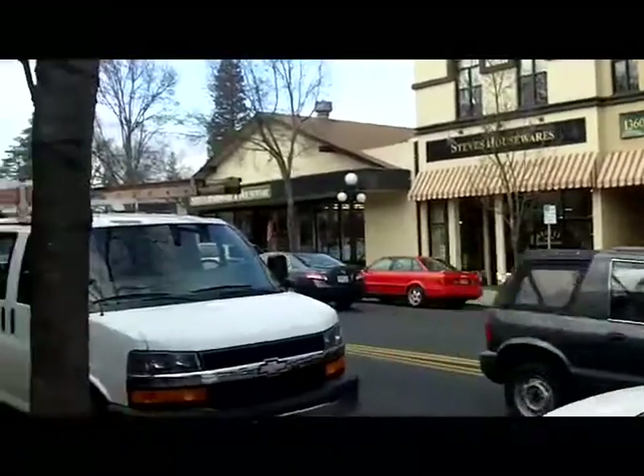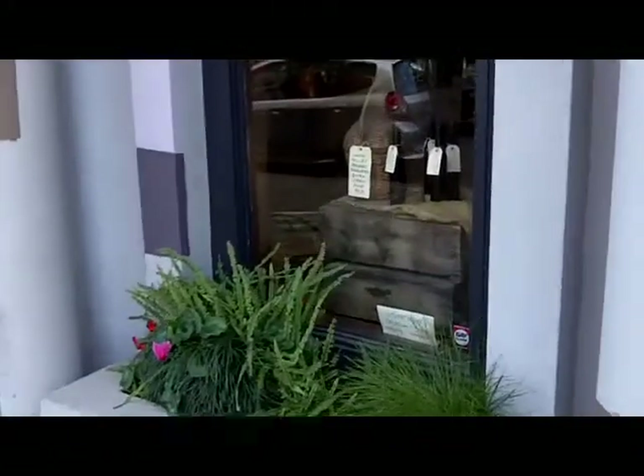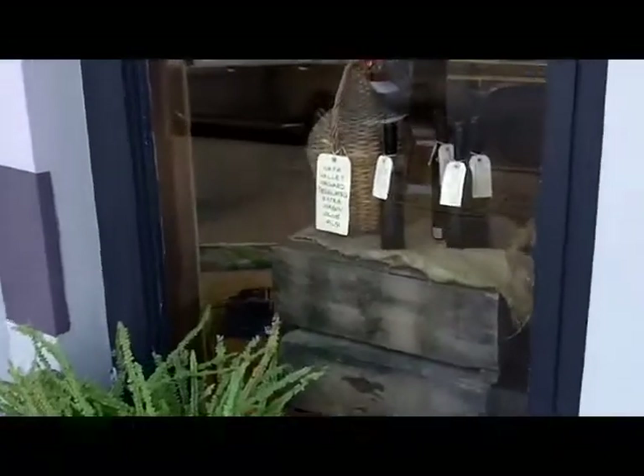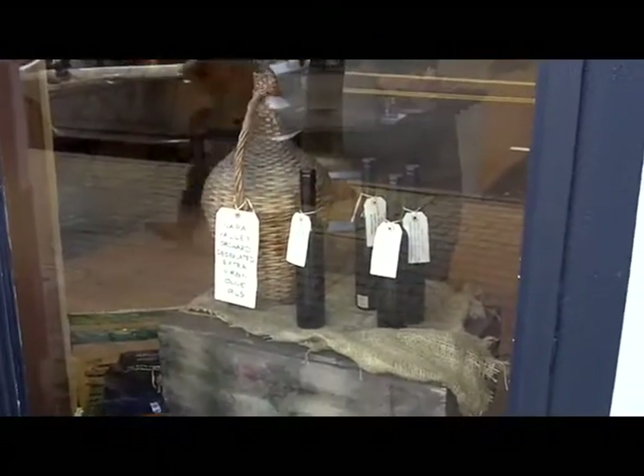On the other side is the iconic Model Bakery. When you're a little tired of tasting wine, this is a great place to come and taste some of our local olive oils and other tasties.